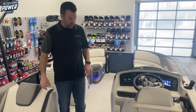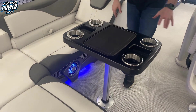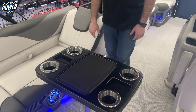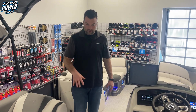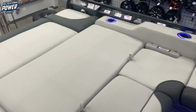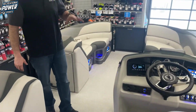Driver helm of the boat here — we've got a nice big removable table with lots of room for drinks and a cell phone, and nice anti-slip mats so nothing slides around while cruising. You can see we have the blue ice package in this boat, so the toe-kick speakers and cup holders all have the blue ice on them.